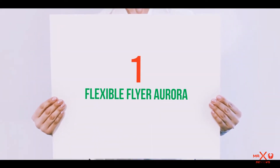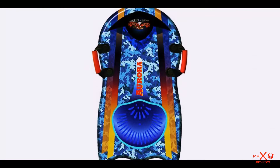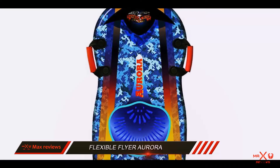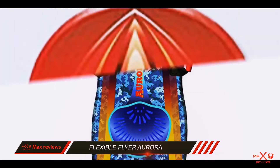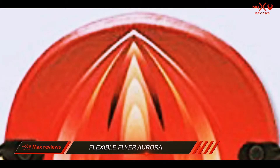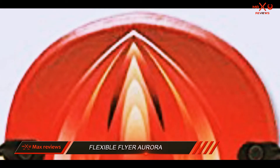And number 1 on this list: Flexible Flyer Aurora. Finding a quality snow sled that is also beautifully designed and pocket friendly is not an easy task. However, the Flexible Flyer Aurora snow sled solves this problem for you.